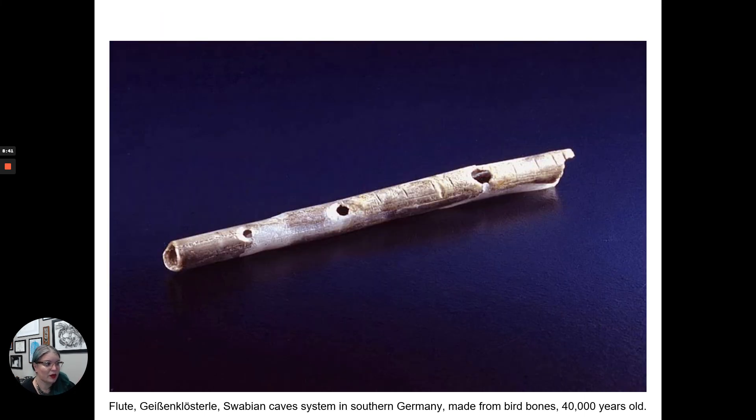There are many examples of these bone flutes. This one is kind of like a recorder — if you ever used a recorder in elementary school — with all the holes for the scale. You can also see markings on it that may be related to the musical scale.